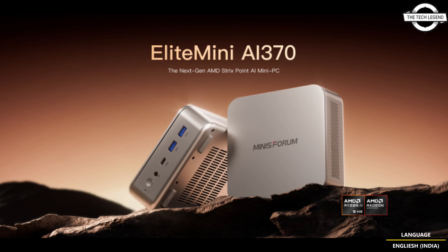The Elite Mini AI370 is not just about raw power — it's also beautifully designed. Crafted from premium durable plastic, its compact form factor is perfect for any environment. Its exclusive design details and aesthetics ensure it stands out, and it's equipped with AMD Radeon 890M integrated graphics.